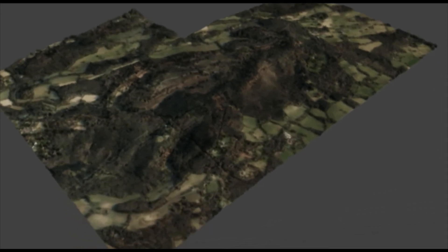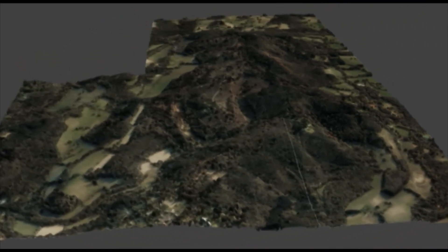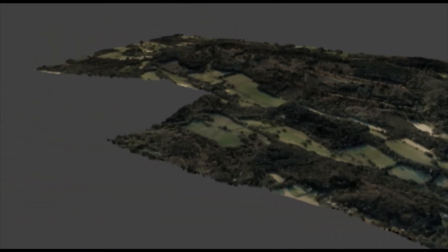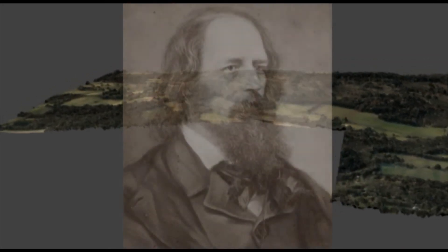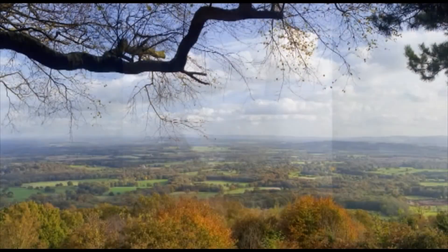More recently, the remote landscape and sweeping views of Blackdown have been recognised as somewhere to come to escape, to be inspired. This was the case for arguably the most famous historical figure associated with Blackdown, the poet Alfred Lord Tennyson. He moved into nearby Aldwerth House in 1867 and built a summer house at the Temple of the Winds.